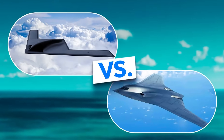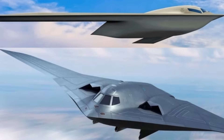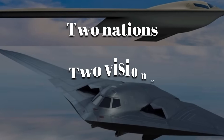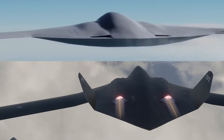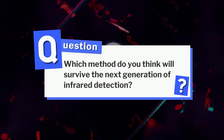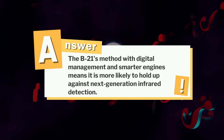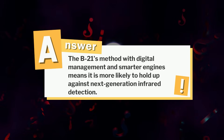The race for the perfect stealth bomber isn't about who flies faster, but who disappears better. The B-21 Raider and the H-20 show us two nations, two visions, and two engines chasing the same dream of dominance in the shadows. The B-21's method with digital management and smarter engines means it is more likely to hold up against next-generation infrared detection.